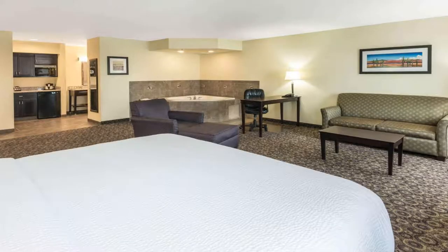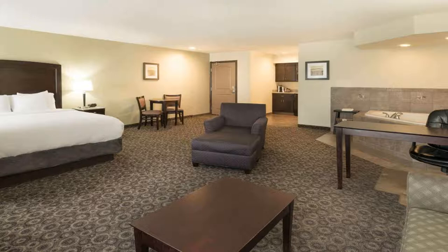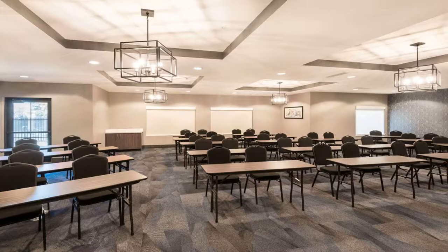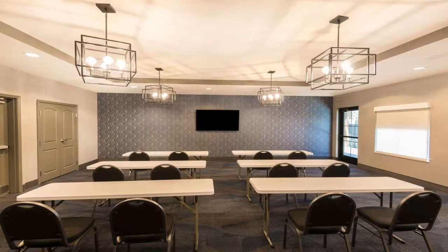Each room provides a 37-inch flat screen cable TV. A gym is available at the Le Quinta Inn and Suites Las Vegas. Guests can also use the business center with fax and copying services. The Las Vegas Strip is 3 miles away, and Red Rock Canyon National Conservation Area is 23 miles away.